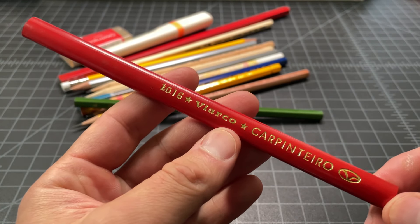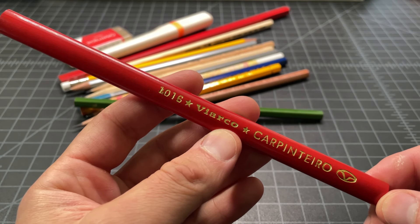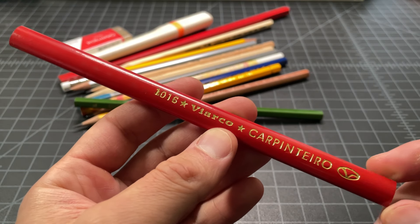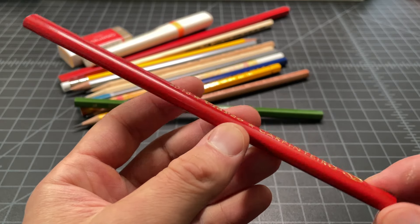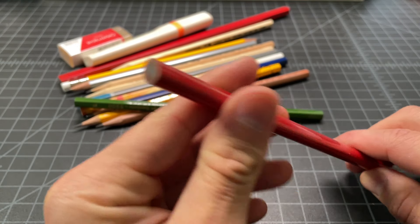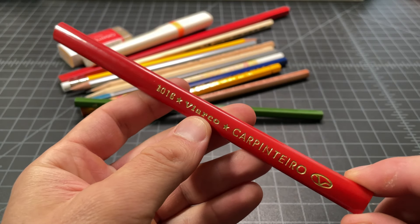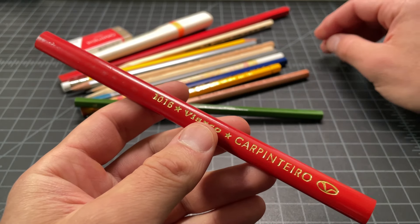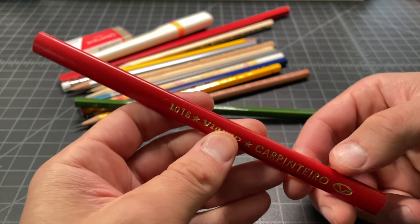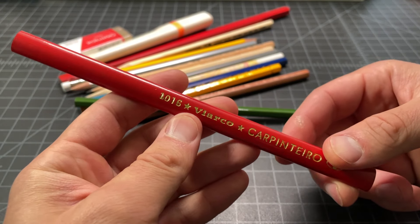This one is a Viarco — I think this is a Portuguese brand. This is an oval-shaped, elliptical carpenter's pencil — very fun pickup. I don't use a lot of carpenter's pencils; I tend to use that red Musgrave 601 for that sort of work. But this looked fun too, and I've never used an elliptical pencil, so it seemed like a good pickup.